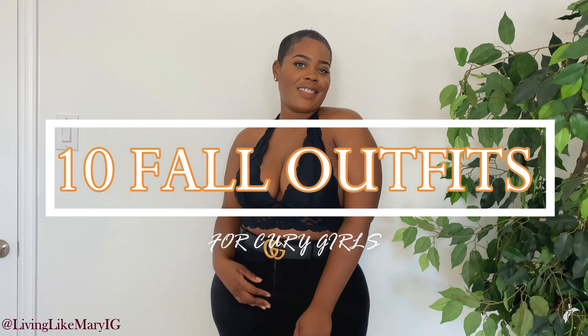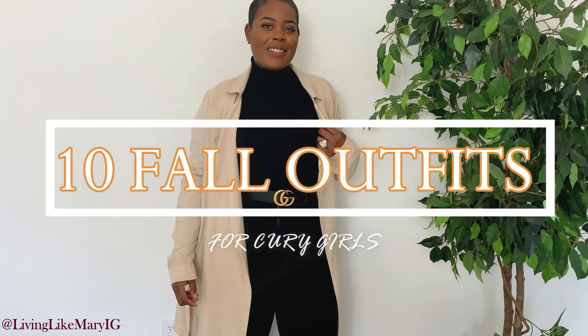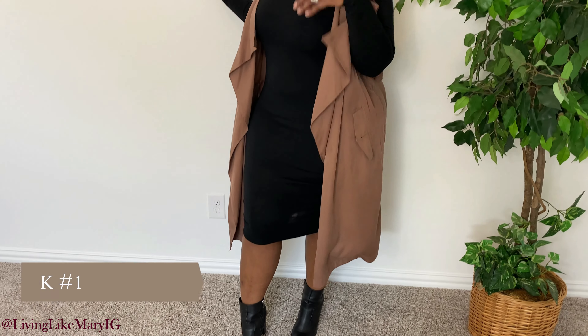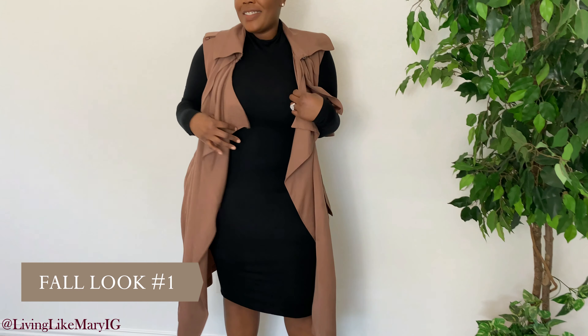Hey guys, welcome back to the channel. I hope you guys are doing well and happy. In today's video, I am going to be showing you 10 fall-inspired outfits that I wore last year to get you girls inspired for the upcoming season. I'm sure you have most of these items in your closet, and I'm going to show you how to wear them multiple ways. Let's go ahead and get started.